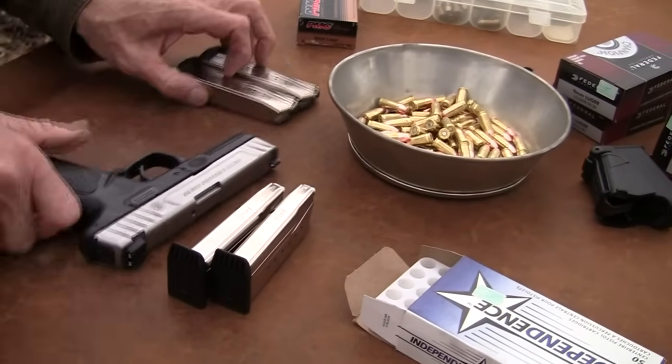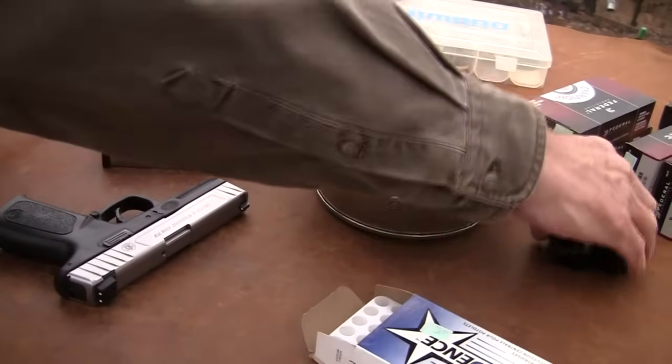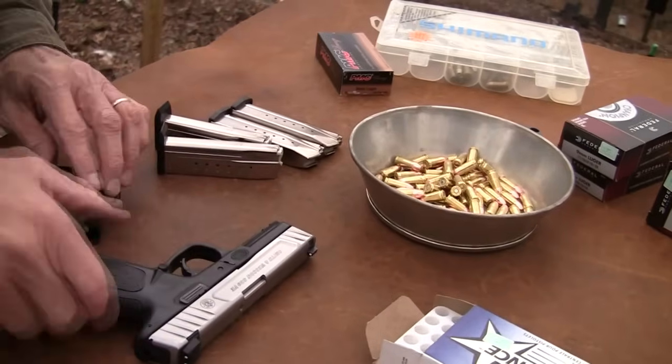The ancestors are the Sigma. And again, one of the biggest negatives of the Sigma was the trigger, and that has kind of been taken care of.